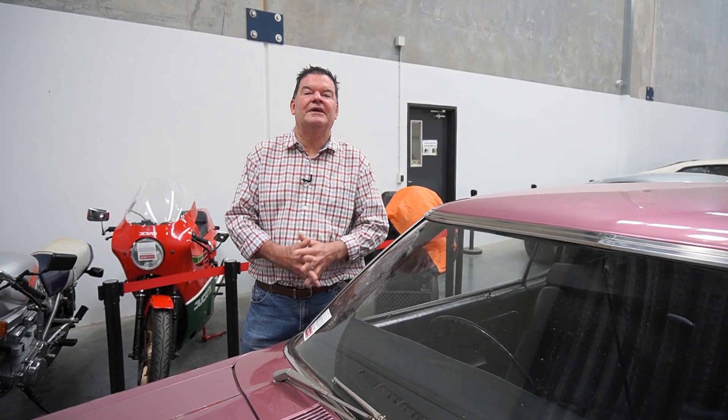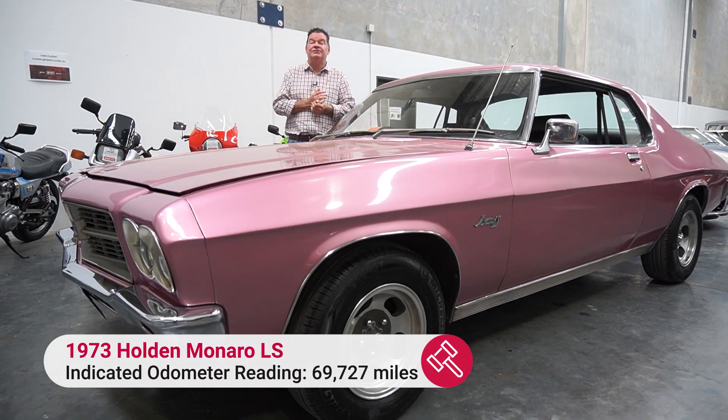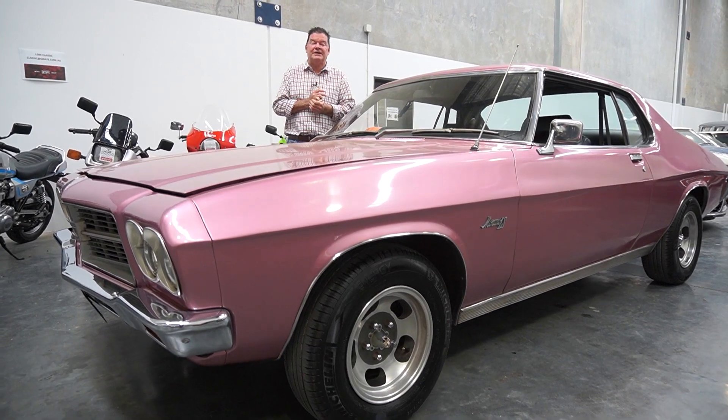Hi everyone, well we've got the HQ LS 2 door back in the shed at Grey's here. We've given it a wash and a clean, we've given it a service, put a battery and some fuel in it and she's running — running like an absolute Swiss clock actually.